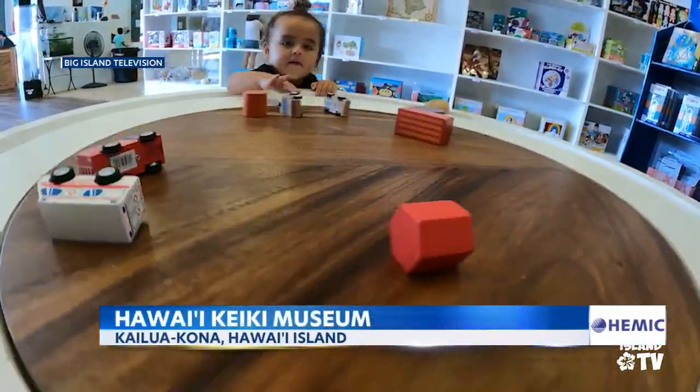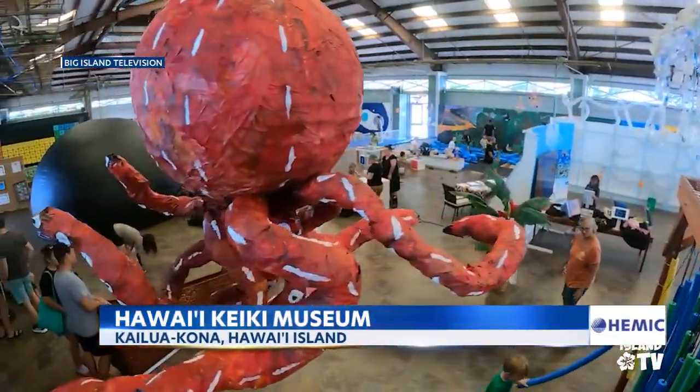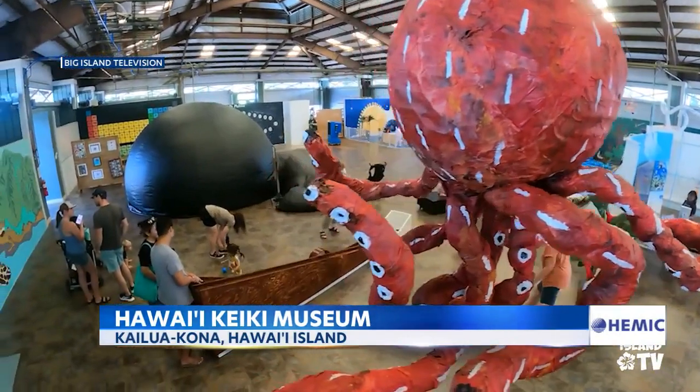The kids come to Hawaii Keiki Museum to have fun, but they're also getting a lesson about the world around them — hands-on play, and through that play, there's an exploration of science.